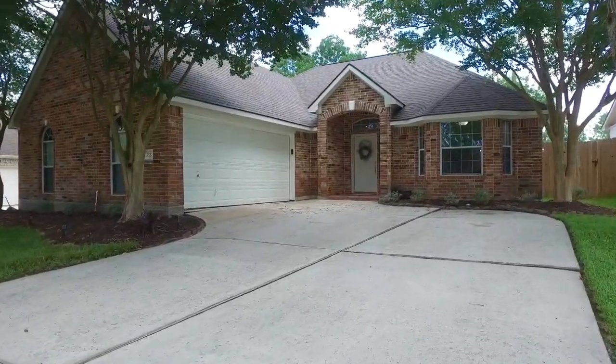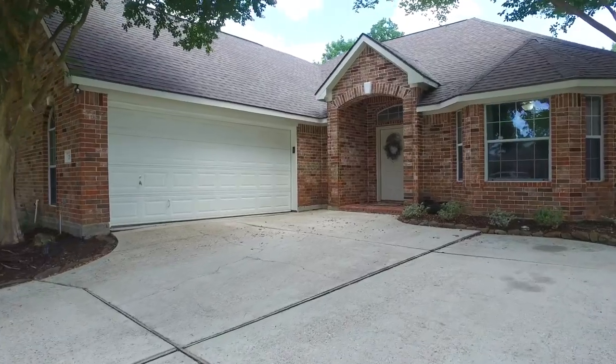With a little over 2,000 square feet under the roof, you're going to fall in love and make this one yours.